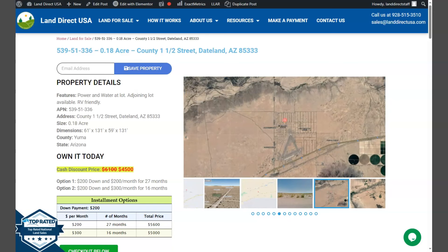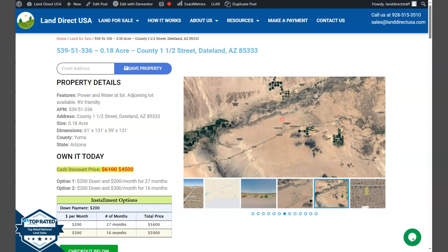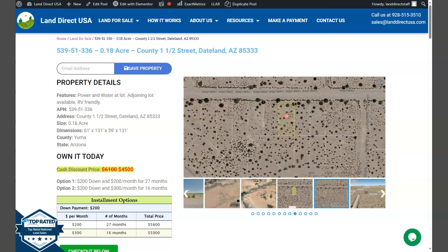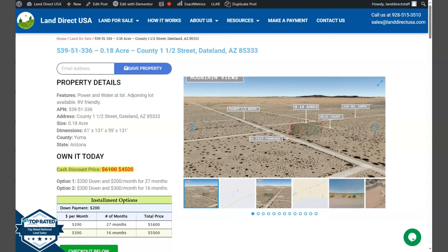Hi everyone, this is Fariel from LandRickUSA. Today we have a 0.18 acre lot located in Dateland, Arizona, in Yuma County. You will see some mountain views, aerial views, and actual photos of the nearby area, so let's take a quick look.